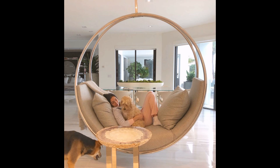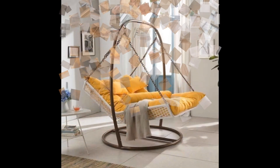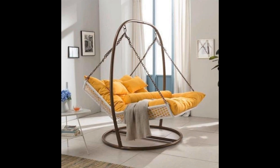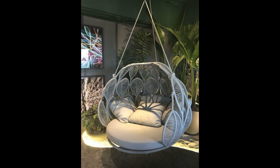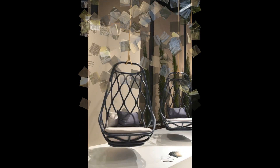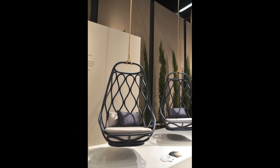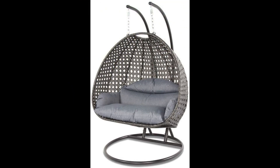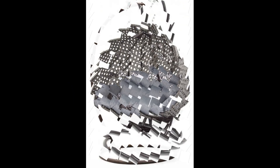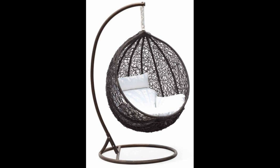Hello friends, welcome back to my YouTube channel. In today's video we are going to check beautiful swing chair designs. Let's transform your outdoor or indoor space with the perfect swing chair design. In this video we will explore a variety of stylish and comfortable swing chair options that can elevate any area of your home, from contemporary hanging egg chairs